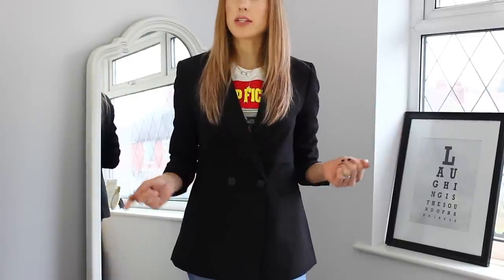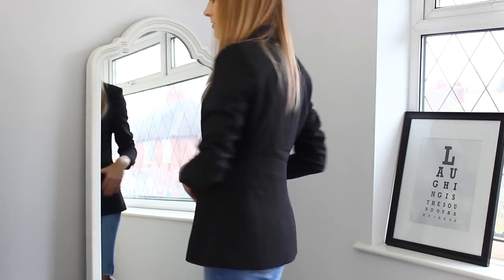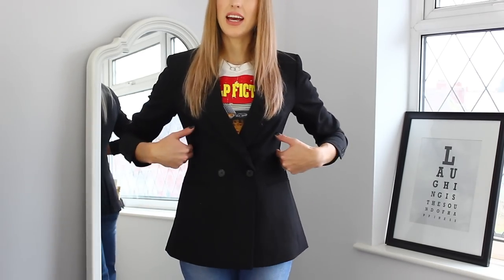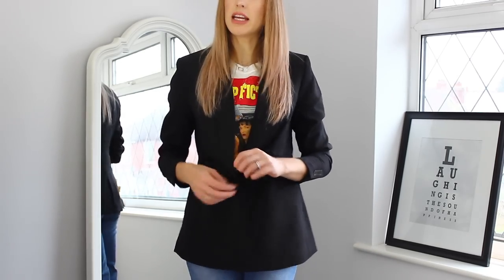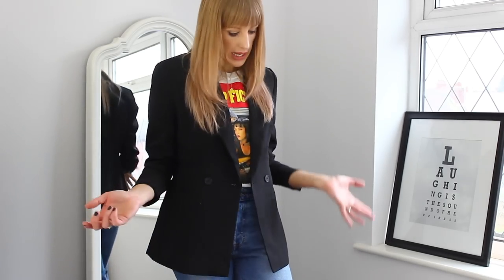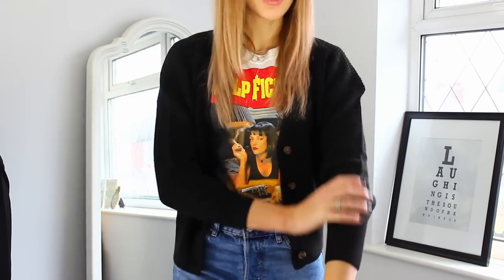I've got the blazer on — I went for a size 12 because I always size up in blazers, and it's a perfect fit. Perhaps size up because I normally do to get an oversized look, but this jacket actually comes in at the waist which is really flattering, then flares out with the double-breasted front. It feels like a really nice high-quality material and looks cool open too. I definitely wanted a black blazer to pair with outfits like this, and I'm really happy with it.